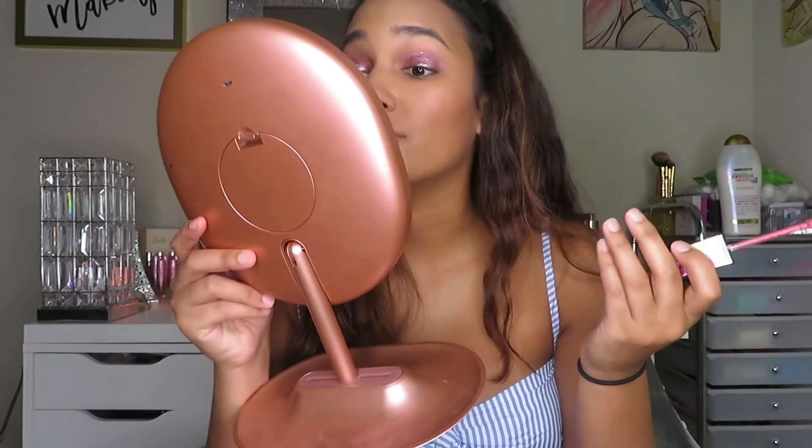I have some lip products too — I'm going to do Home Slice. These smell like something from my childhood, I don't know what it is though. It's not sticky, it feels comfortable, and it looks good.